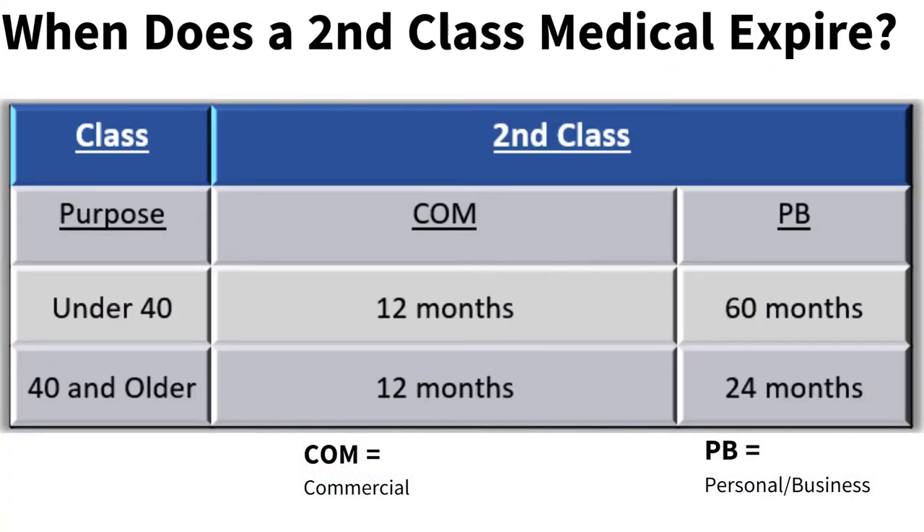If under the age of 40, second-class medicals are good for 12 calendar months if used for commercial operations and 60 calendar months if used for personal or business flying. If over the age of 40, second-class medicals are good for 12 calendar months when used for commercial operations and 24 months when used for personal or business flying.